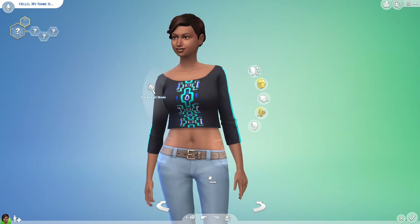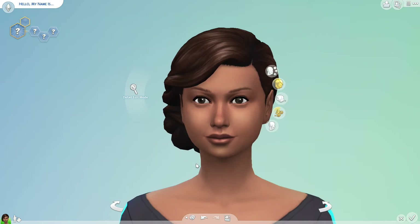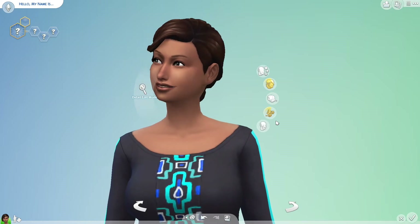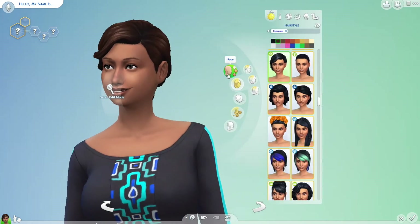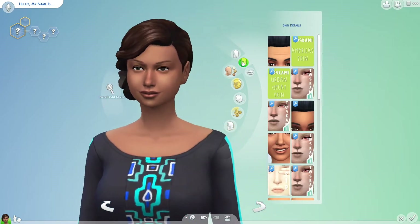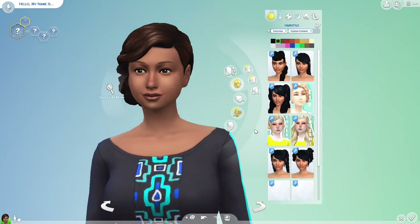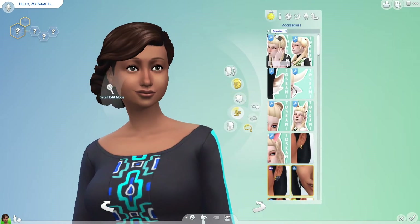Hi guys, Samantha here, and welcome back to another episode of Sims 4 Custom Content Creator Showcase. Today we'll be doing a showcase on a creator by the name of B Lewis. I've been familiar with her CC for a couple of months now because of the Black Simmer group on Facebook, and she has some really really nice stuff. I had been wanting to do a custom content showcase on her for a while.